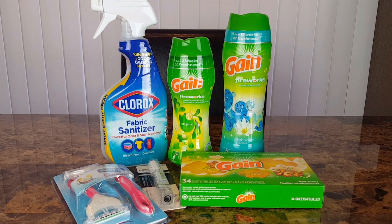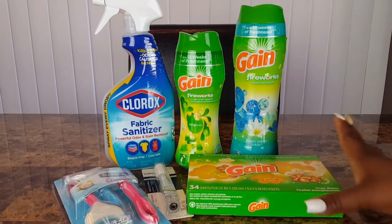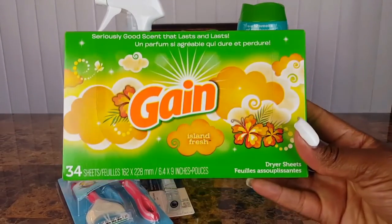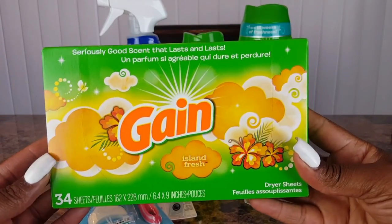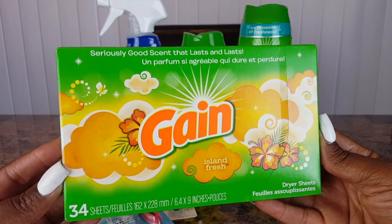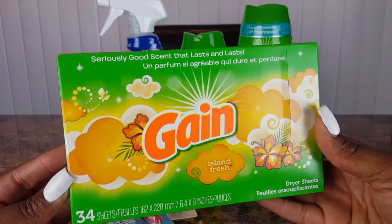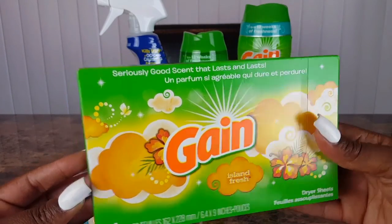Here is my first transaction. I did pick up a few Gain items — I didn't do a complete Gain transaction because I lost my coupons. I always pick these up — this time I got the Island Fresh Gain dryer sheets, the 34-count, priced at two dollars. I used a one dollar off coupon making them one dollar before any additional discounts applied.